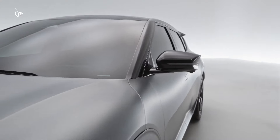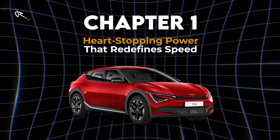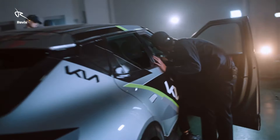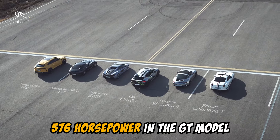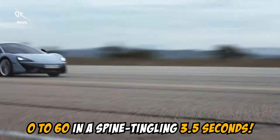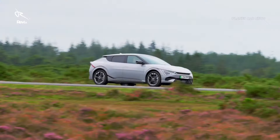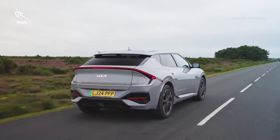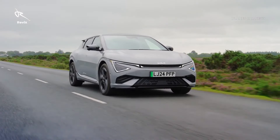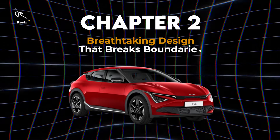The Kia EV6. Chapter 1: Heart-stopping power that redefines speed. The EV6 isn't your typical electric car. With up to 576 horsepower in the GT model, this beauty hits 0 to 60 in a spine-tingling 3.5 seconds. We're talking supercar territory here. The EV6 doesn't just drive — it takes off. Imagine pressing the pedal and feeling a rush of power that leaves everything else in the dust. This car wasn't just built for speed; it was built to thrill.